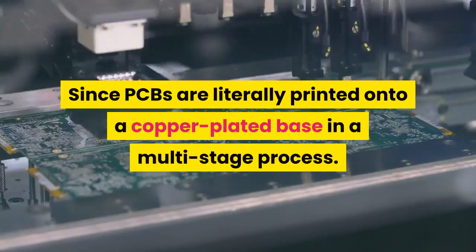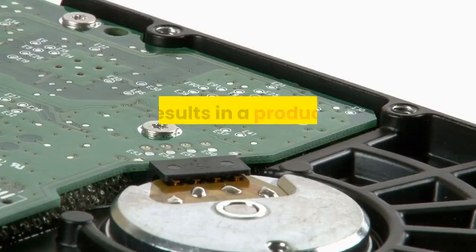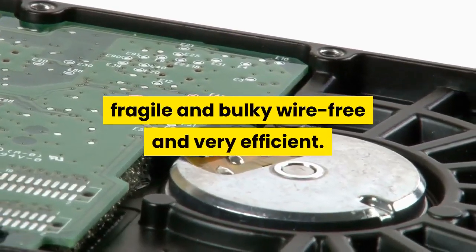Since PCBs are literally printed onto a copper-plated base in a multi-stage process, this results in a product that is very compact, fragile and bulky wire-free, and very efficient.